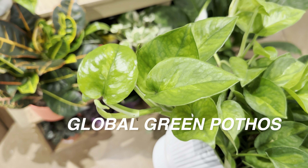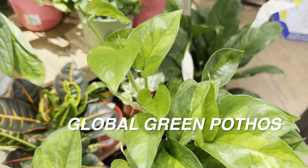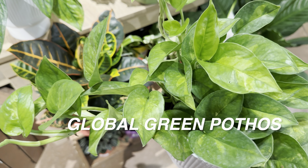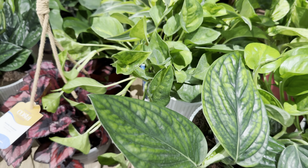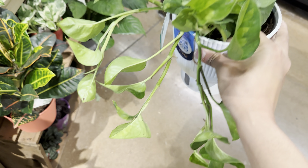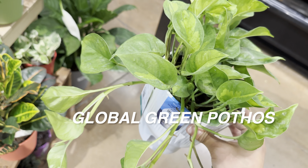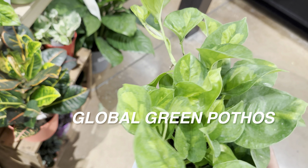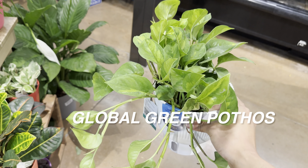We've been looking at a lot of Global Green Pothos, or Epipremnum Aureum Global Green Pothos, for $16.99. For my plant foldy subscriber Steven, I am excited to meet you in person on Saturday — I will have your Manjula Pothos and your Global Green Pothos. Now with the Global Green Pothos, it has green-on-green variegation, but the variegation is really influenced by the amount of light you give it. It will become less apparent if you don't give it bright indirect light — grow it under a grow light for high contrast variegation.